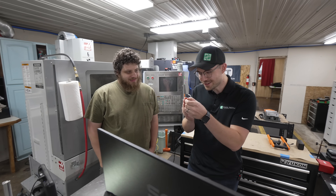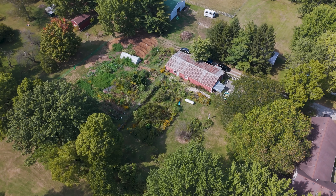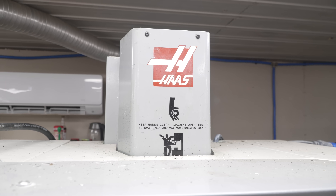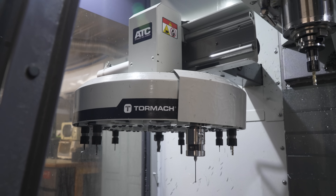My shop is 1,800 square feet, built in a pole barn located right behind my house. Right now I'm running a Haas office mill that has a 40,000 RPM spindle — great for small detail work — and then I have a Tormach 1500 MX, which is great for anything a little bit bigger.